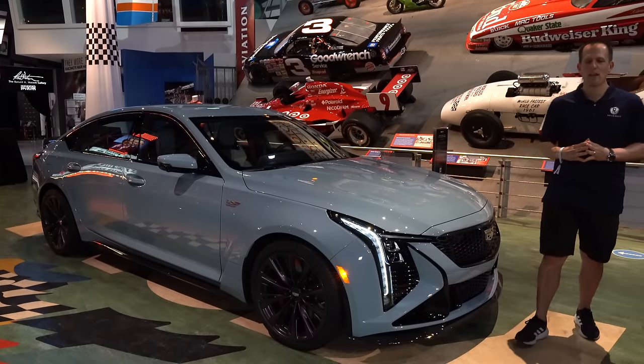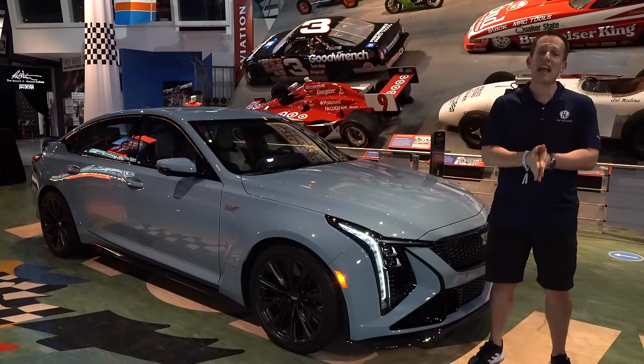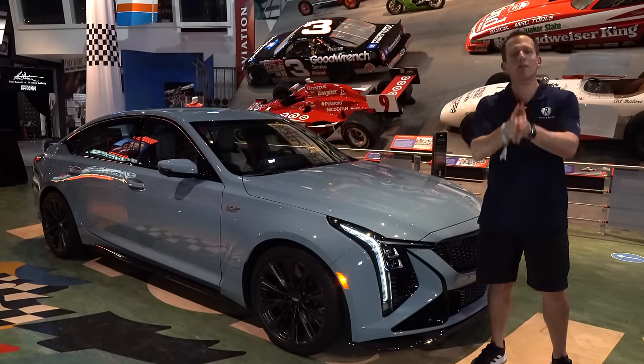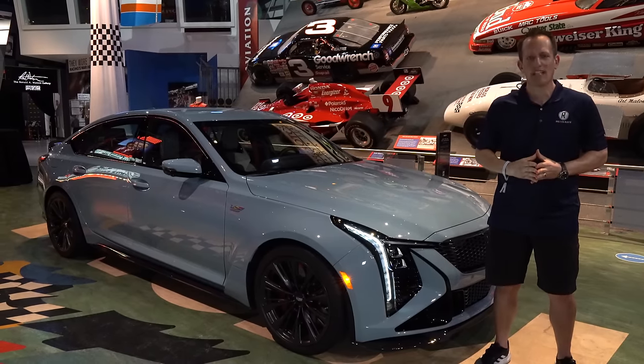Hey guys, what's up? It's Joe Rady from Rady's Rides. I am here at the Daytona International Speedway Museum on the cusp of tomorrow's big starting race, the Rolex 24 Hours Daytona.